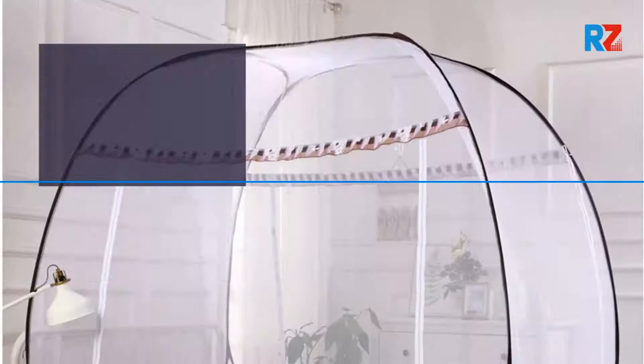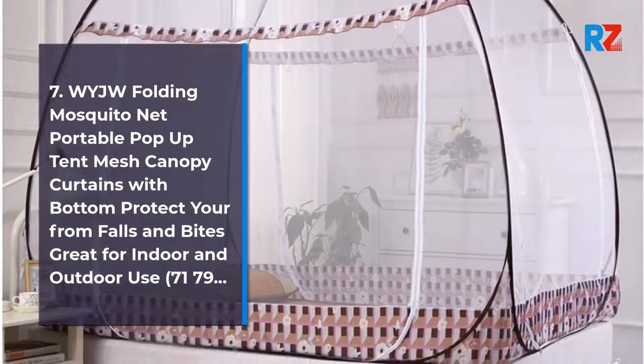7. Waiji Folding Mosquito Net Portable Pop-Up Tent Mesh Canopy Curtains with Bottom, Protect You From Falls and Lights, Great for Indoor and Outdoor Use. 71-79.